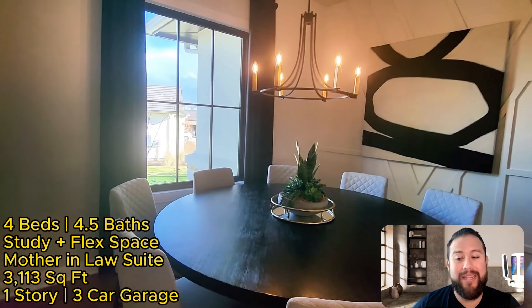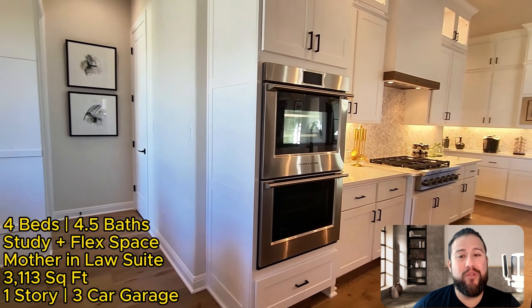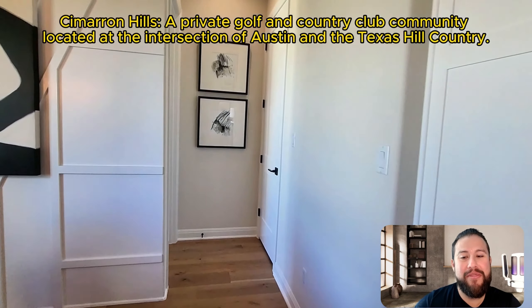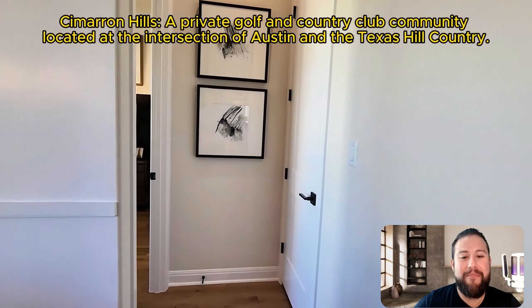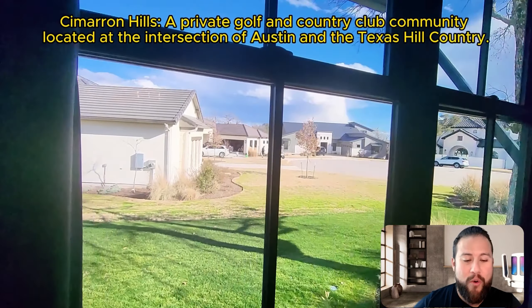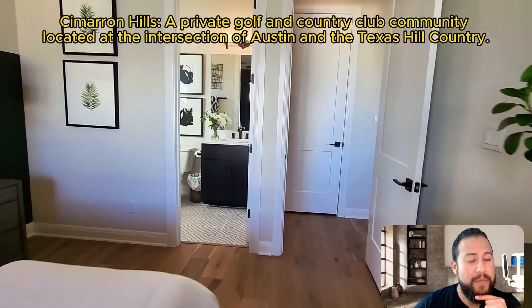It also has a flex space plus a mother-in-law suite — a little over 3,000 square feet, one story, three-car garage. That is a big floor plan. This community is definitely a luxurious community, meaning that one million is probably the base price to get in here. This is a model home for Sitterle Homes, which always has a few more upgrades than their inventory homes, and this home is currently on the market for $1.4 million.